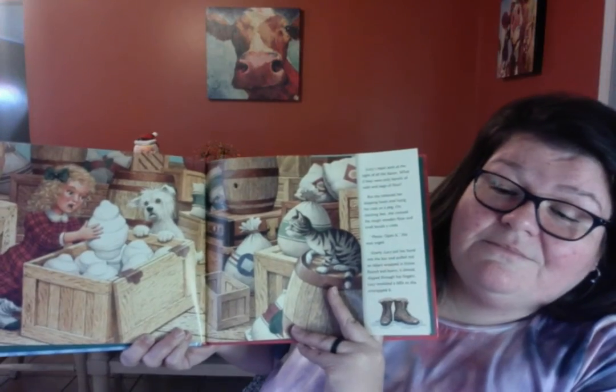Slowly, Lucy put her hand into the box and pulled out an object wrapped in tissue paper. Round and heavy, it almost slipped through her fingers. Lucy trembled a little as she unwrapped it. It was a glass jar. Lucy gave the man a puzzled look. Go on, his nod said. So she unpacked another glass jar, and another, and another, until she was completely surrounded by jars of all shapes and sizes.